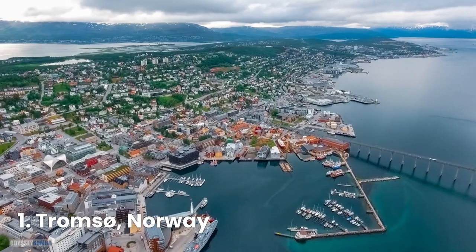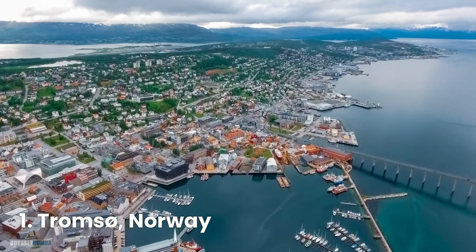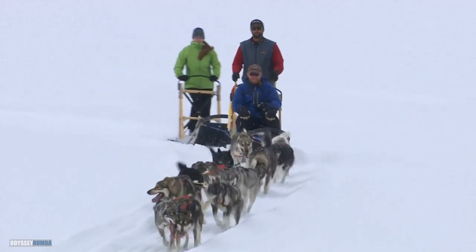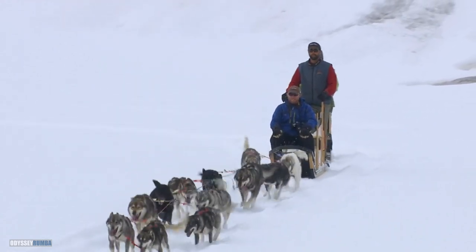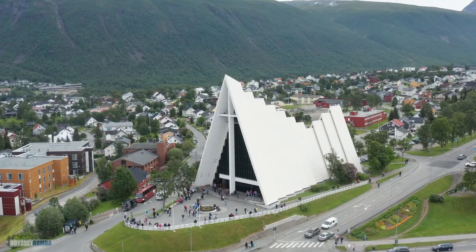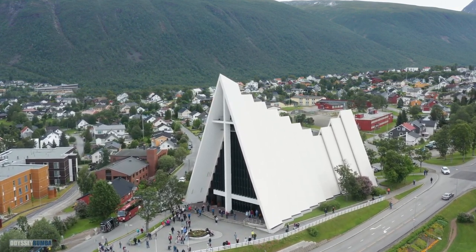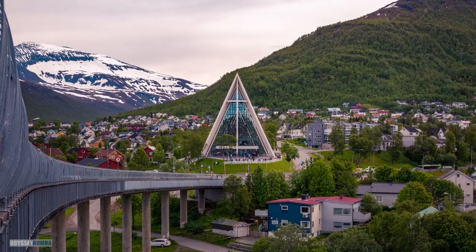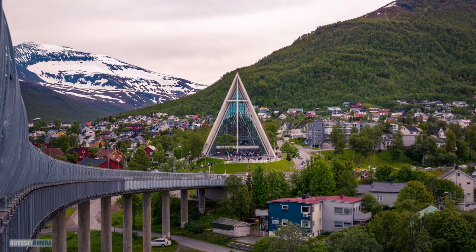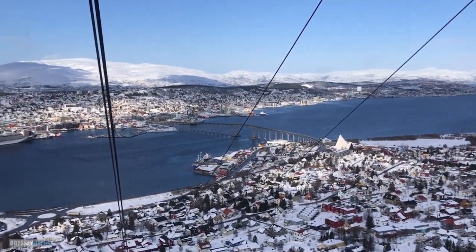Our Nordic adventure culminates in Tromsø, a city in northern Norway. Experience the Arctic wilderness through dog sledding and snowshoeing, guided by local experts who share their knowledge of the region. Visit the striking Arctic Cathedral, an architectural marvel with its modern design and stunning stained glass. Take in the incredible views of Tromsø and the surrounding landscapes from the cable car, a breathtaking vantage point.